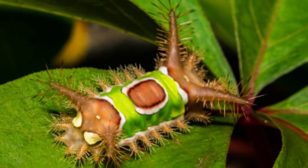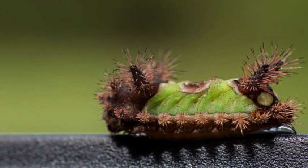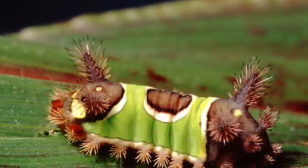Encountering a Saddleback Caterpillar should be done with caution. It is crucial to avoid touching or handling them directly, especially their spines.